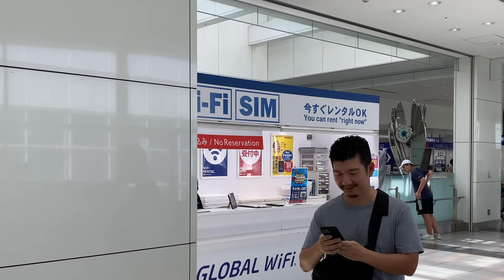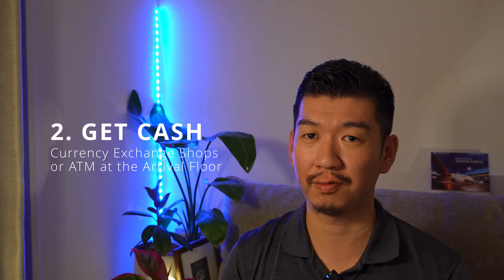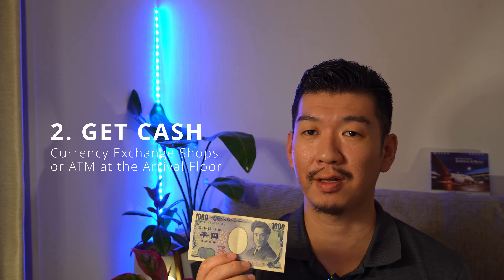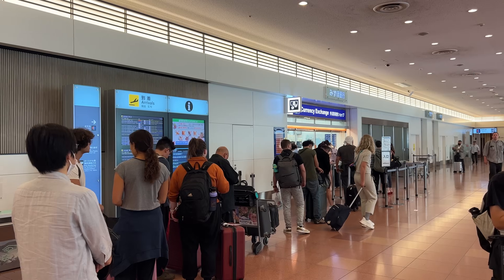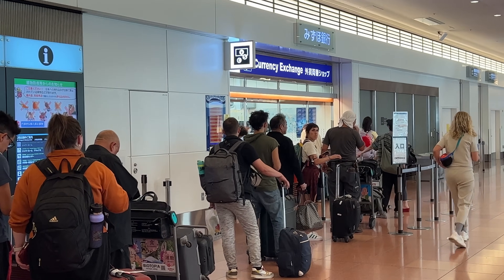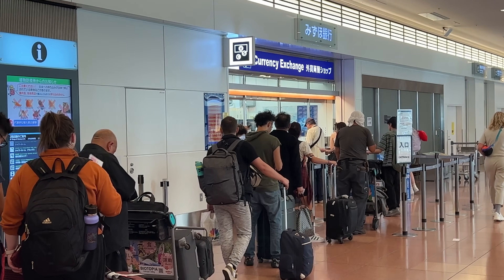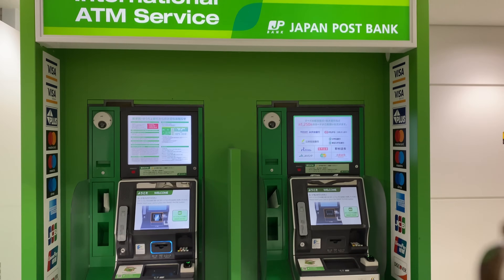Now that you have a connection on your phone, something you might want to get in the airport is cash in Japanese yen. You can use a credit card almost everywhere, but Japan is a so-called cash society, so you might want to keep some yen with you. You can get Japanese yen at a currency exchange shop, but for that you have to carry some cash in your own currency — for example, US dollars or Australian dollars — or you can withdraw from ATM machines.